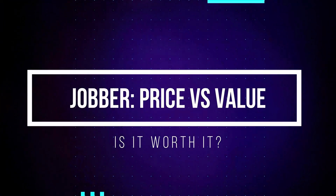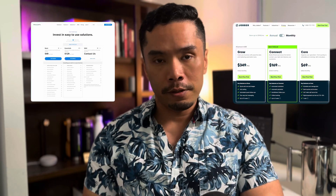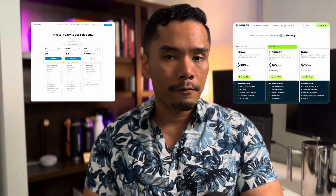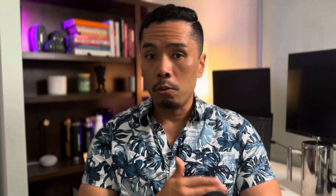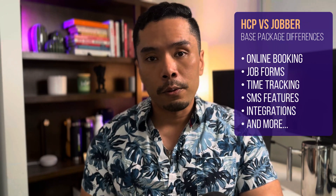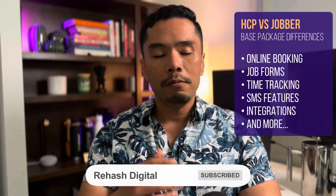From our first review video, we heard you loud and clear that you wanted the price comparison first, so here it is. In the market, Housecall Pro and Jobber tend to have the most comparable pricing for entry-level service businesses and feature sets, and they have almost identical pricing tiers, so you'll see a lot of comparisons between the two in this video. The biggest thing to pay attention to is how each has packaged features into their platforms. Some features you'd consider basic in Housecall Pro's entry package only exist in the $170 package or higher in Jobber, like the calendar booking system and basic job forms. Subscribe to the channel if you want to stay up to date when those detail videos come out.